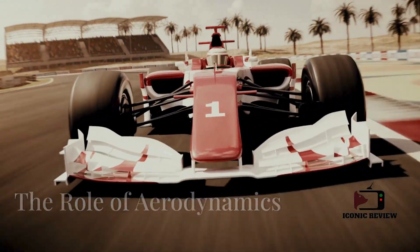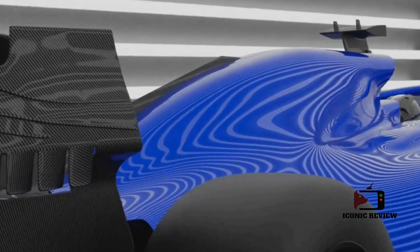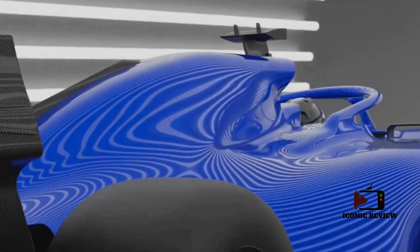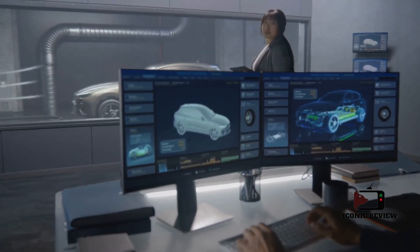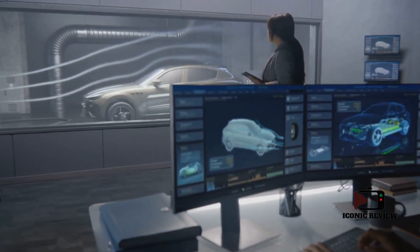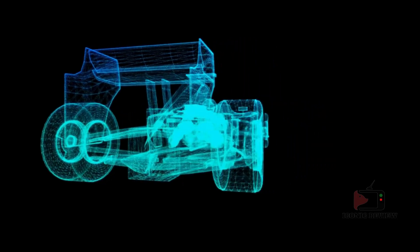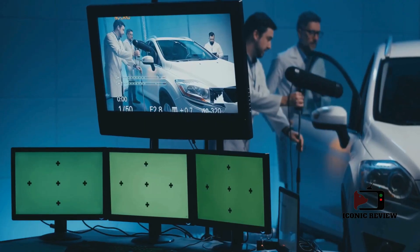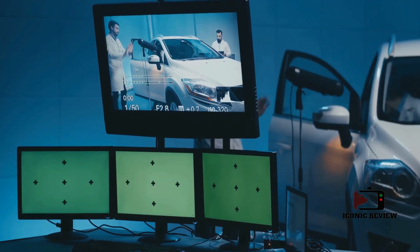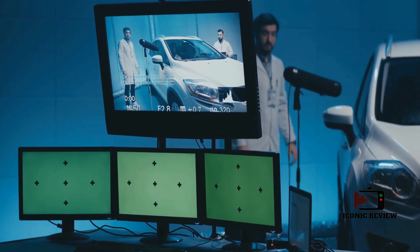Engine performance doesn't exist in isolation. Aerodynamics plays a crucial role in determining how effectively power is utilized. Engineers meticulously design the car's bodywork to optimize airflow, reduce drag, and maximize downforce, all of which contribute to extracting the best performance from the engine. The interplay between aerodynamics and engine efficiency is a delicate balancing act that demands unparalleled precision.